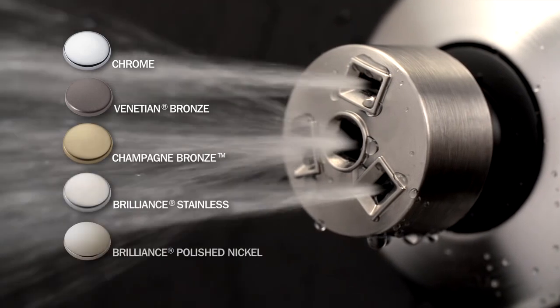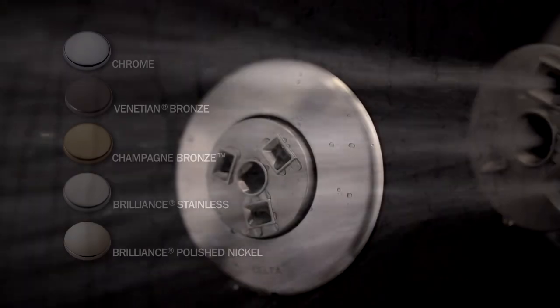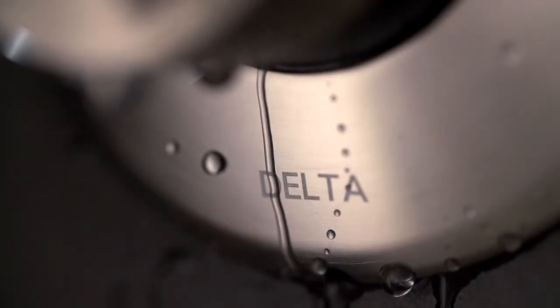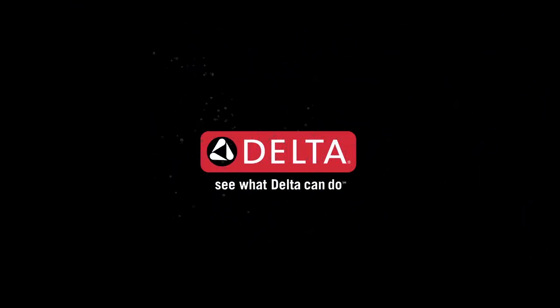HydroChoice body sprays come in a variety of styles and finishes. With HydroChoice, you can make your shower your own. The HydroChoice body spray system — just another way Delta is more than just a shower. See what Delta can do.